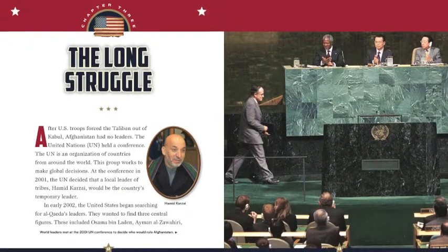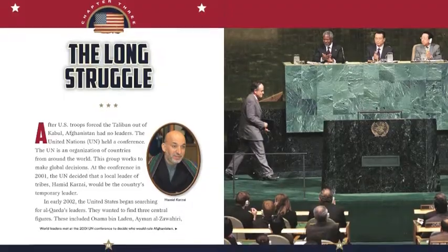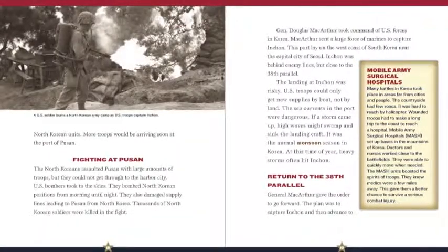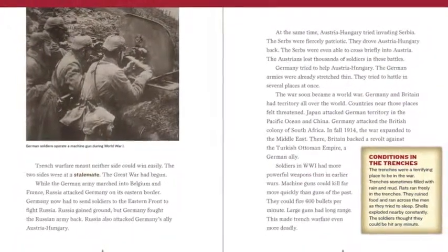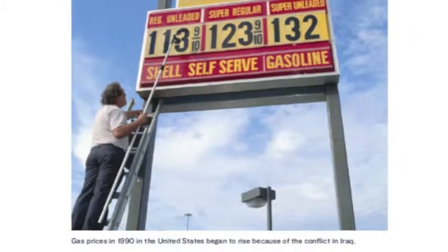Through clearly written text, each book tells the story of a specific conflict, including information on the parties involved in the war, stakes, key battles and strategies, and effects on civilians.